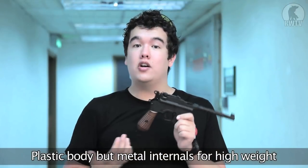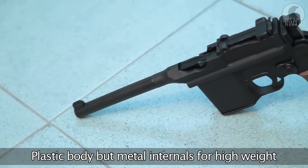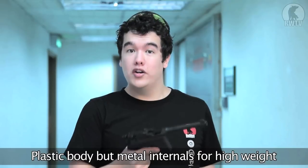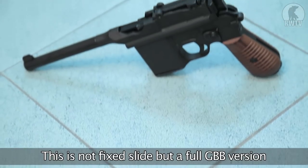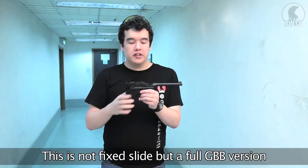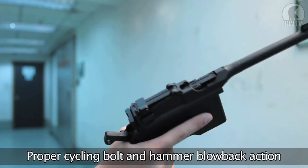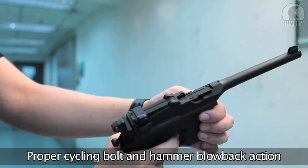The weapon is all plastic on the outside but the extensive use of metal and added weight on this heavyweight version makes it quite hefty and feel quite realistic. This is not the fixed slide version which has been released before but the full gas blowback action, so it actually has a little internal bolt as the real one does, and a functioning hammer and blowback in everything.